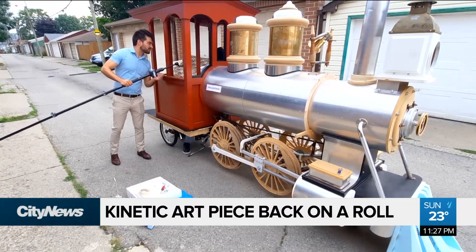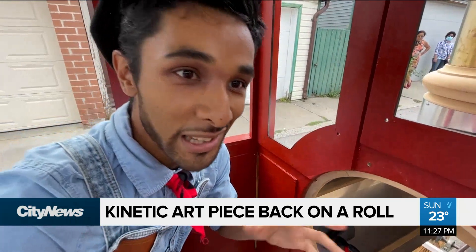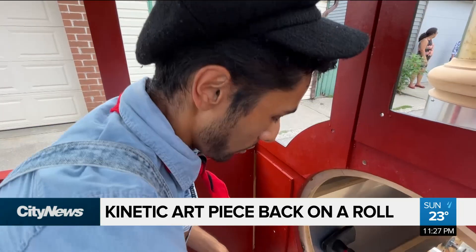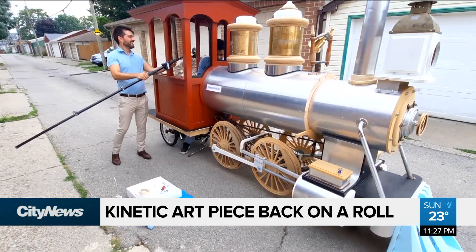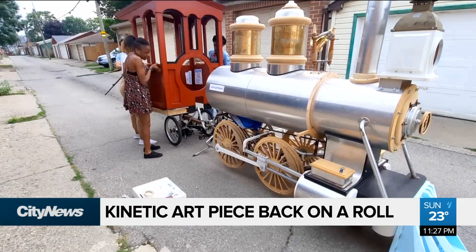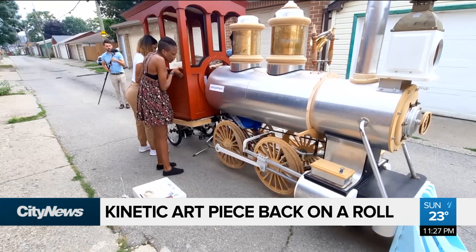Do you get a lot of people who stop and ask questions? Yes, all the time, and they all become like little kids when they see my train. They all ask, you know, what is it, what is it for? The purpose, he says, is to share the idea that we can make our dreams into reality. And with the dream nearly complete, he also tells us he'd love to see this piece make an appearance in the city's Santa Claus parade or maybe a music video.